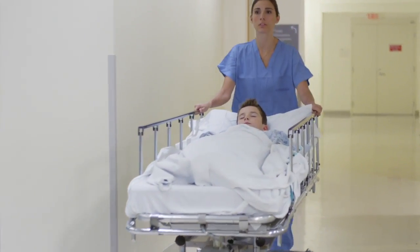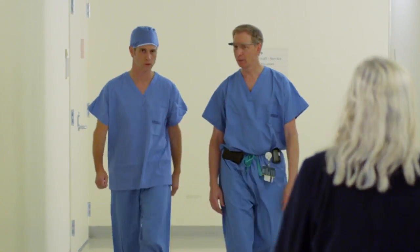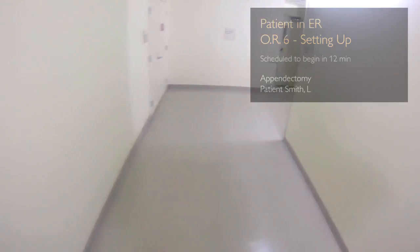For example, a young patient comes into the hospital with severe abdominal pains. Let's see what Google Glass can do. I'm going to check on the patient status. Glass, patient status. Looks like he's in OR6, arriving in about 12 minutes. Perfect.